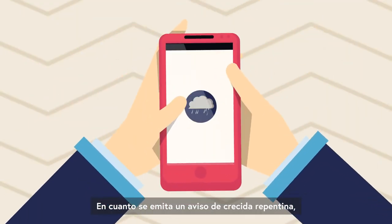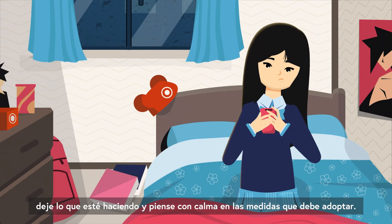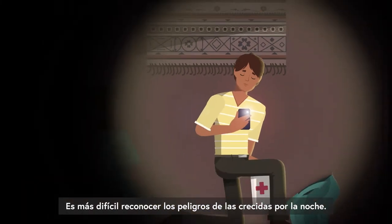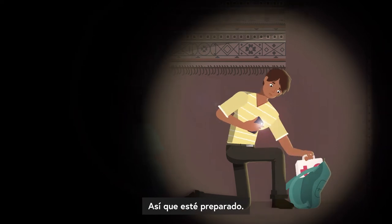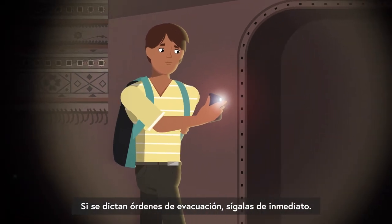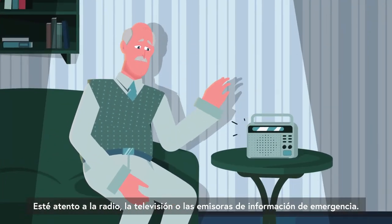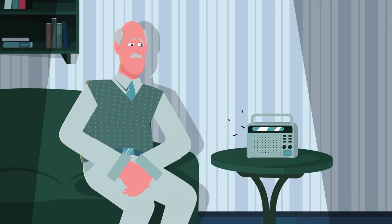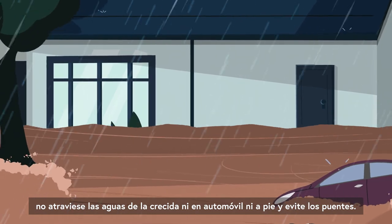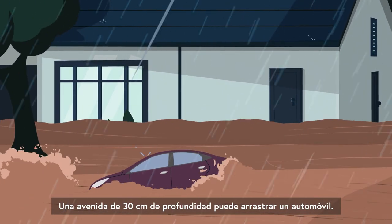As soon as a flash flood warning is issued, stop what you're doing and think calmly about the best next steps. It's harder to recognize flood dangers at night, so be prepared. If advised to, follow evacuation orders immediately. Keep monitoring the radio, TV or emergency broadcast station for information. If you need to evacuate, do not drive or walk in flood water and avoid bridges. 30 cm of flood water can carry a car away.